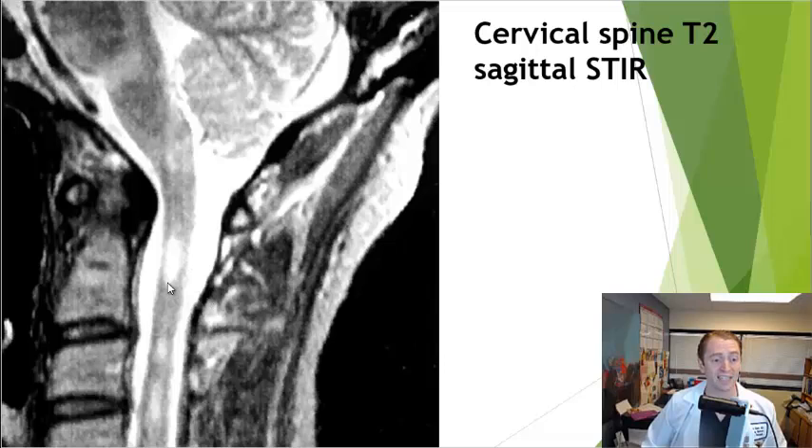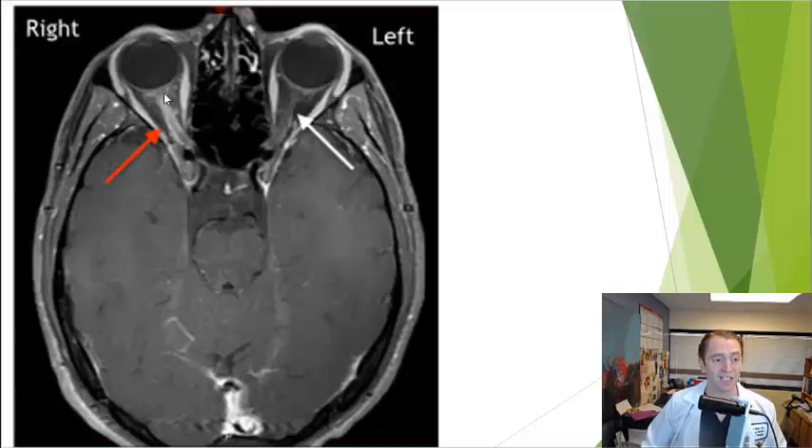We can often see lesions on the spine as well as lesions in the optic nerve. This person has right optic neuritis.